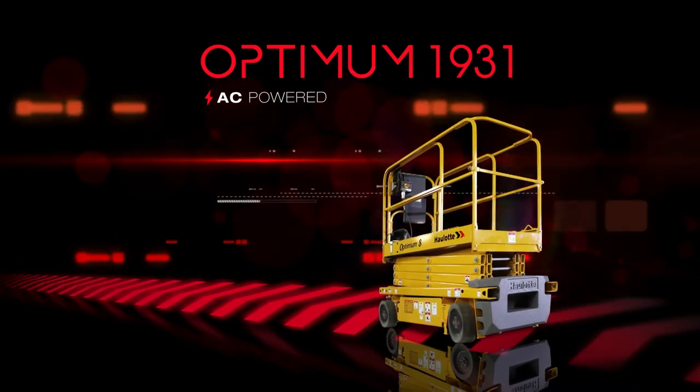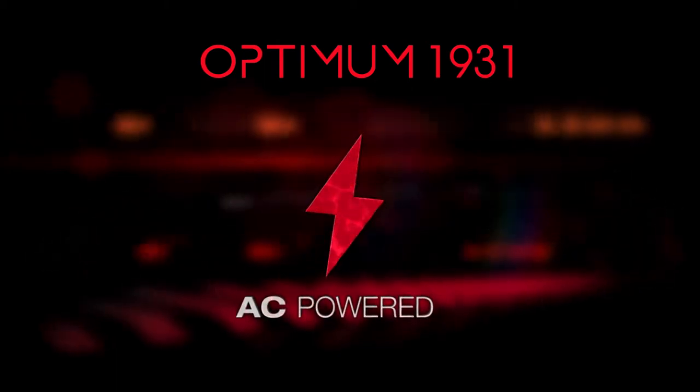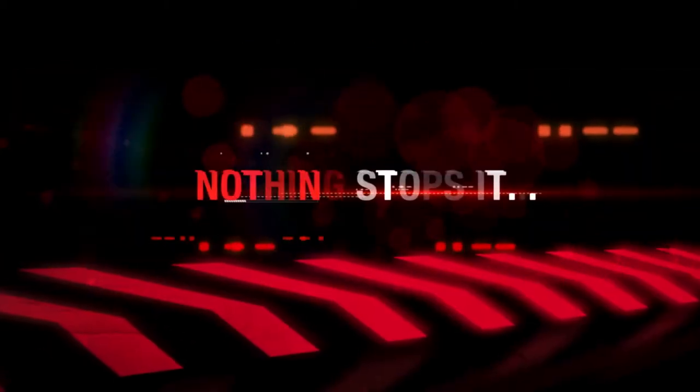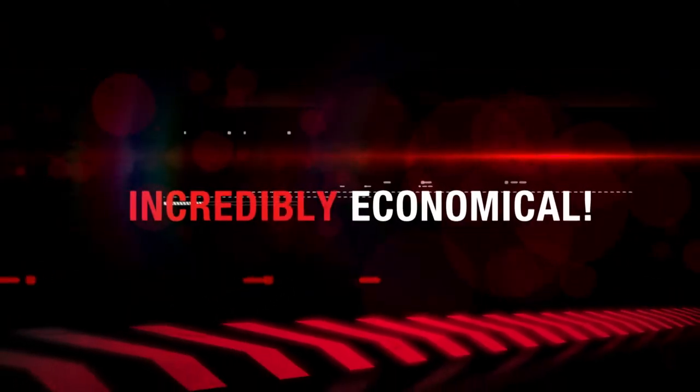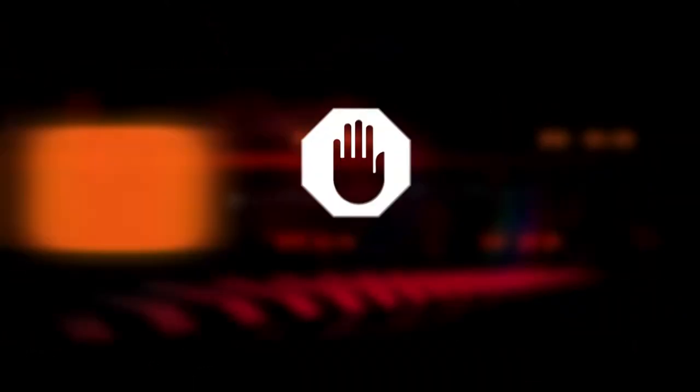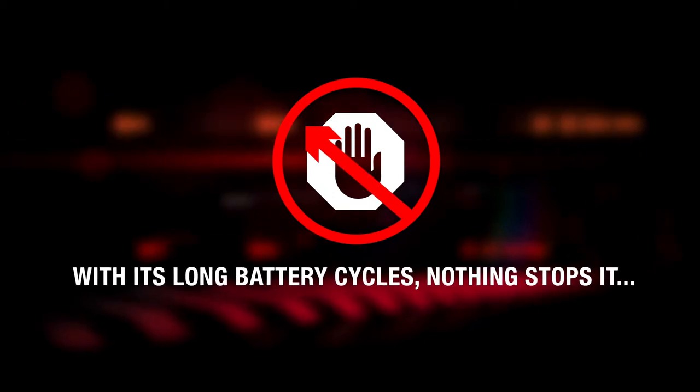Optimum 1931 is the new generation of ultra-compact scissors with asynchronous motors. Nothing stops it. It's always ready for action. And what's more, it's incredibly economical. That's how it was designed.